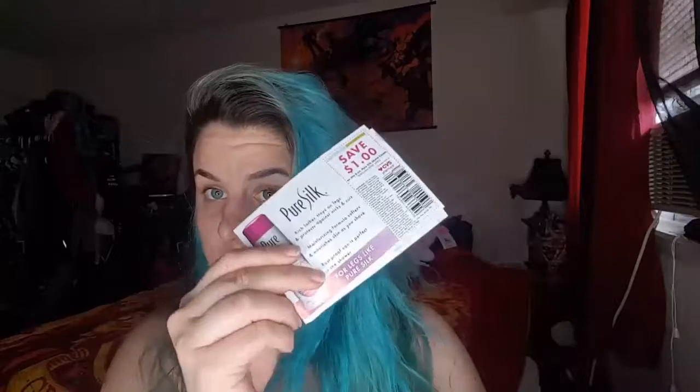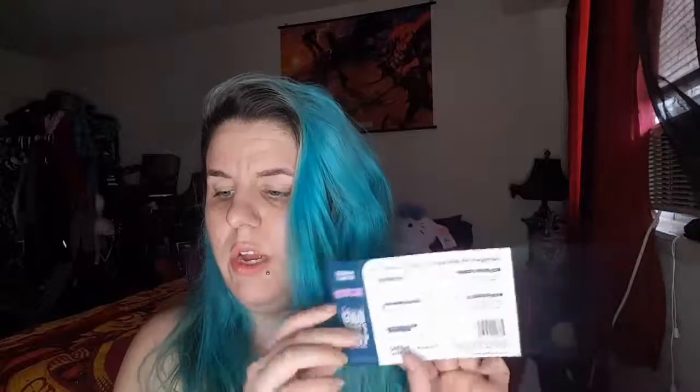There are two coupons for Pure Soap, and a coupon that came with the Dream Water — it's a dollar off. I don't know if that's something I'll buy because I don't really want to use a lot of stuff to force me to sleep.